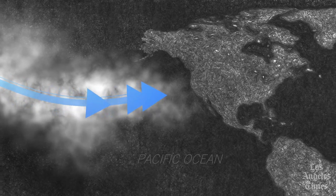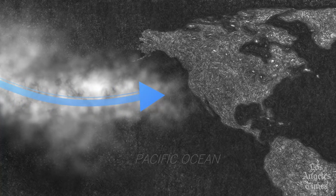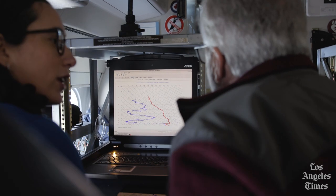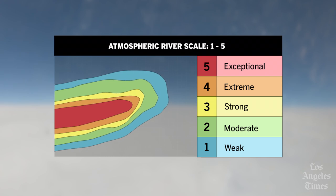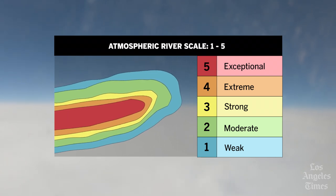Atmospheric rivers can form in less than a day and often over the ocean. The atmospheric river scale, developed by Marty Ralph and other researchers, ranks atmospheric rivers from one to five, creating the categories: weak, moderate, strong, extreme, and exceptional.